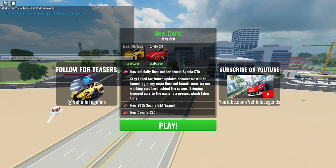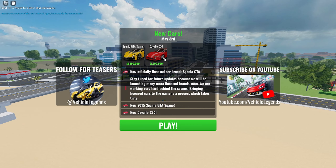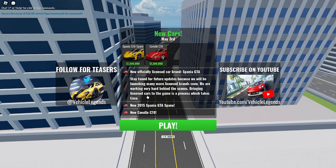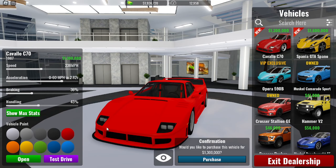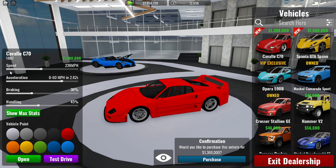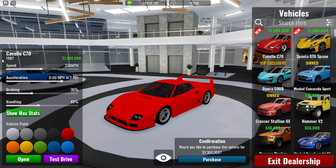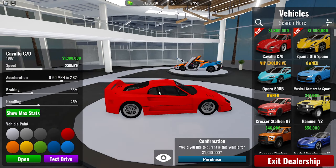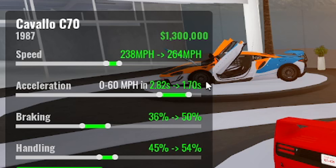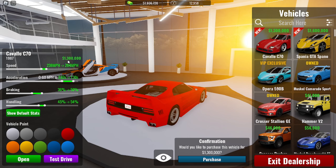We've got this licensed car and another one — I think it's like the F40 or something. Alright, without further ado, make sure to like and subscribe. Now we're in the dealership checking out the first car. This seems to be a Ferrari because it says 'Cavallo' and 'C70' — I think it means the F40. Stats: 264 mph max speed, 1.70 seconds acceleration, braking 50, handling 54.